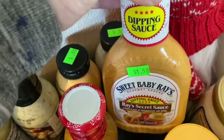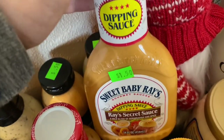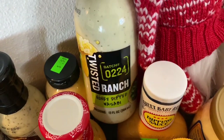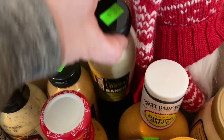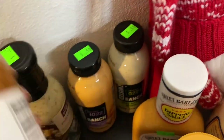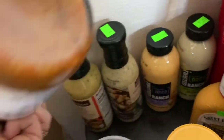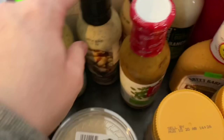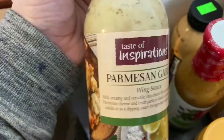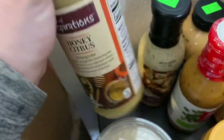This was the most expensive one — my dad made me buy it, said it was the best thing ever, so I spent $1.50 on it. And then a couple fun flavored ranches — honey wasabi for $0.50, buffalo for $0.50, cilantro lime, garlic parmesan, and honey citrus vinaigrette.